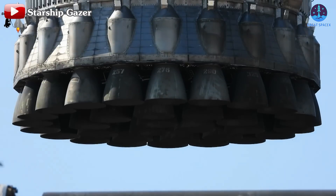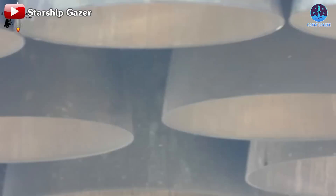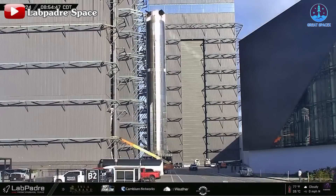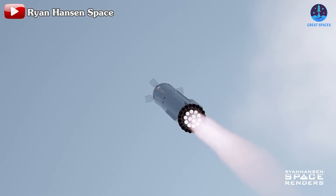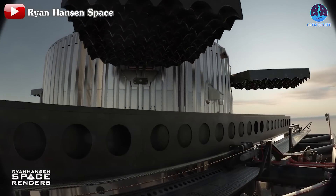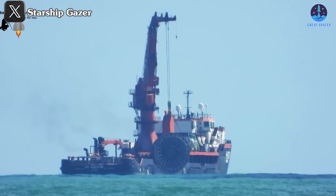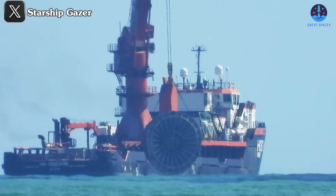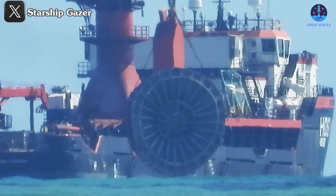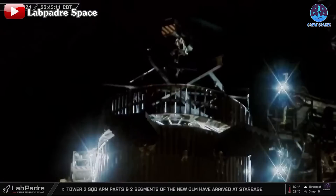For the next flight, B13 will likely be caught by the Mechazilla arm, as demonstrated by its predecessor B12, to validate this landing method. SpaceX will also need to address the warping issues seen with B12's engines — an essential step to making these engines reusable. Beyond the engines, other systems like the grid fins will also require upgrades to prevent minor damage during flight. SpaceX may also add a hot staging ring to B13; a similar component from B12 was recently recovered in the Gulf of Mexico, showing some warping but remaining in reasonably good condition.